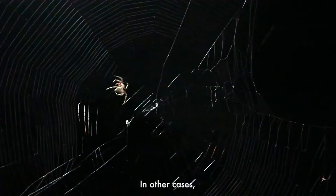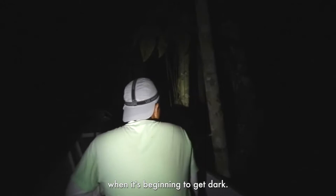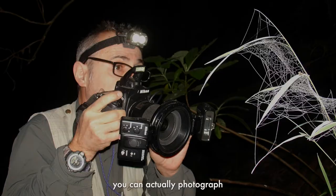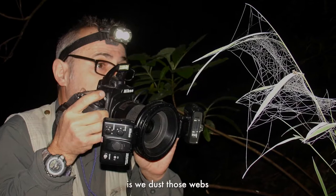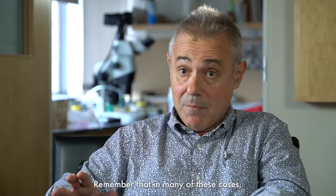In other cases, if you want to document orb webs — which are usually built every night — you want to be in the forest when it's beginning to get dark, as they're beginning to build their webs. At that point you can photograph freshly built orb webs. What we traditionally do is dust those webs first with cornstarch to make them visible. This reveals the web architecture, which we then photograph. In many of these cases, that web architecture has never been described before, so it's important to document it.